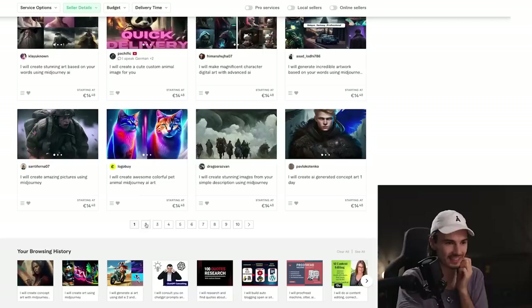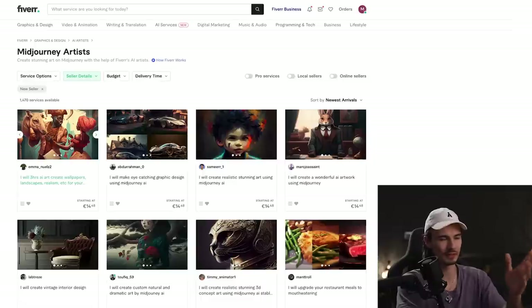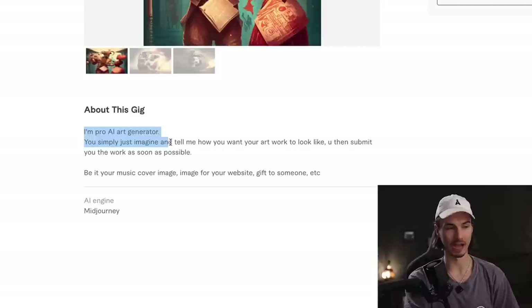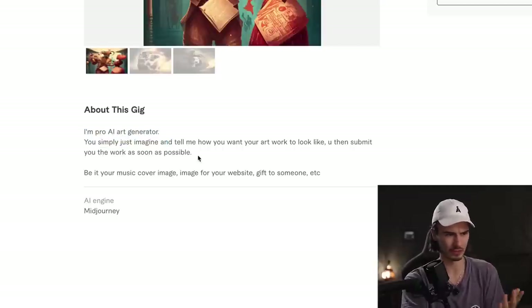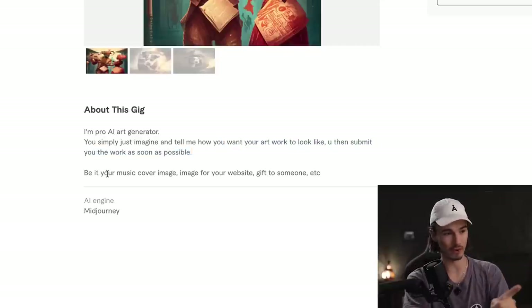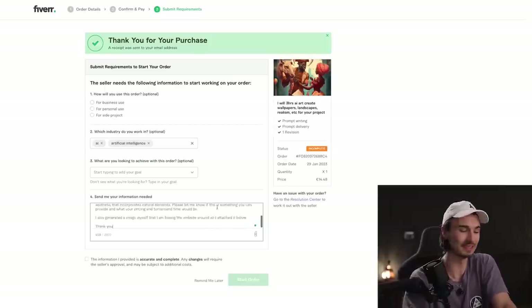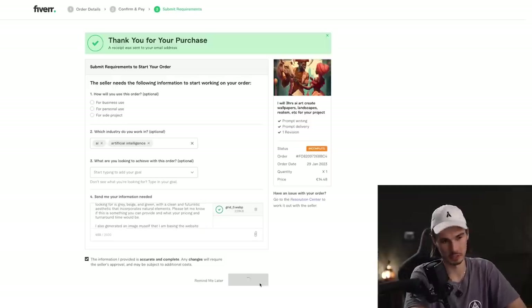I'm feeling myself, so let's do one more and give a newcomer a chance. Going to newest arrivals, I'm looking for someone cheap. Let's pick one whose portfolio image stands out. This guy has probably the best description on all of Fiverr: 'I'm pro AI art generator. You simply just imagine and tell me how you want your artwork to look like. You then submit your work as soon as possible.' My dude Emmanuel could seriously use a light ChatGPT rewrite. Either way, we'll give him the job with the same instructions. Start order.